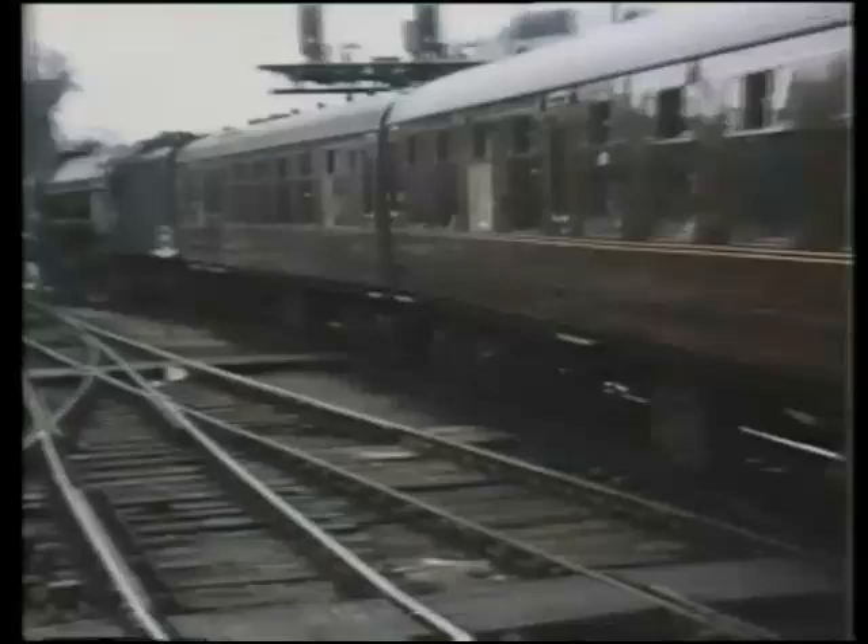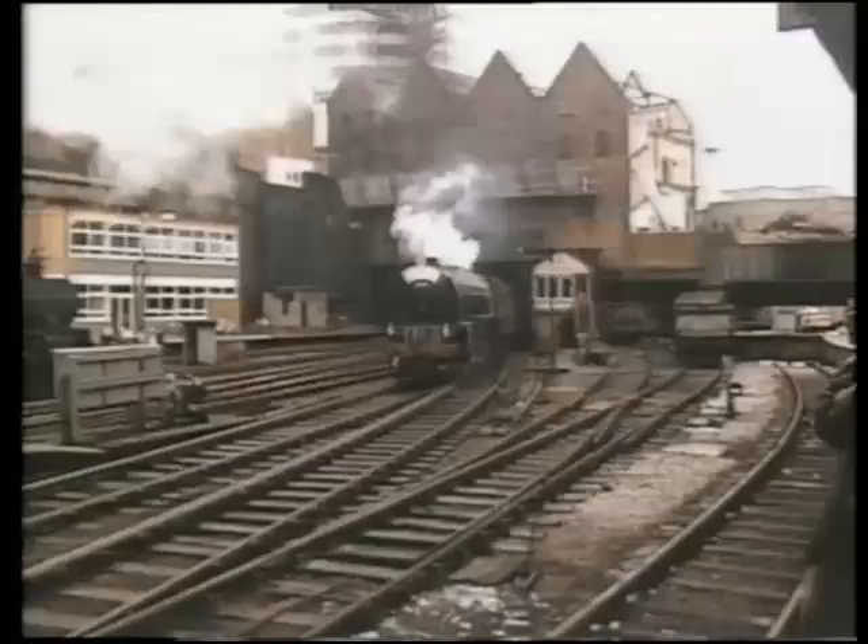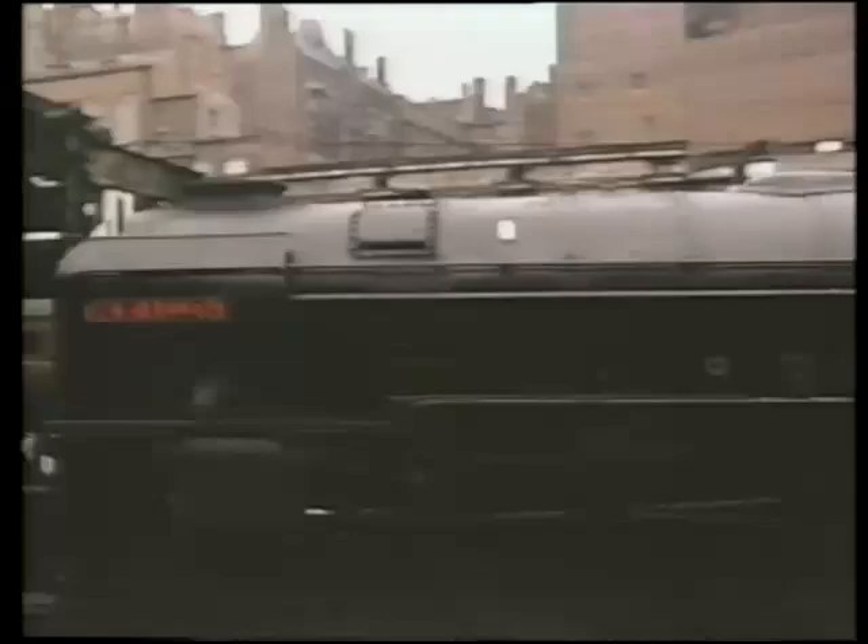The A-series was for Pacific engines, that is, those with six large driving wheels, four carrying wheels at the front and two at the rear. This is described as a 4-6-2, but known by the nickname Pacific. Many of these nicknames came from the United States, including this one.